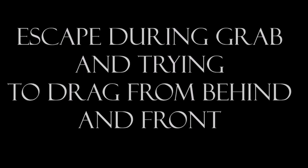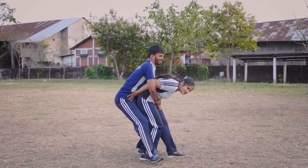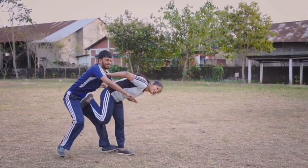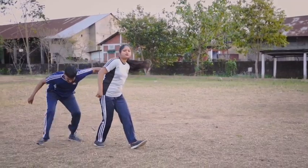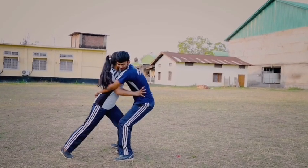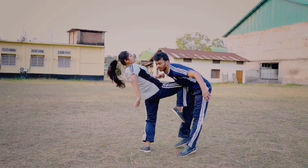Third escape: when grabbed and dragged from behind as well as from the front. When grabbed from the back, bend your body forward 90 degrees, which will ensure a gap between you and him, after which you can kick at his groin. When grabbed from the front, push him at his waist and then thrust your knee upwards at his body.